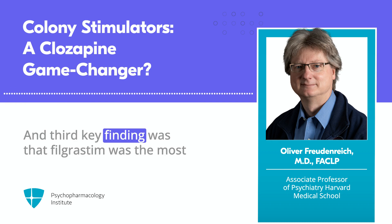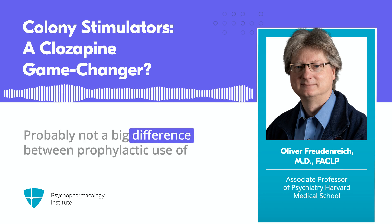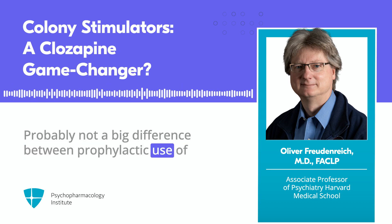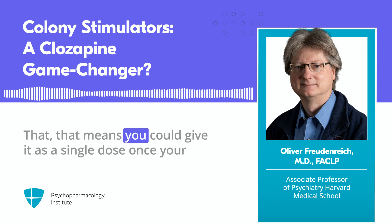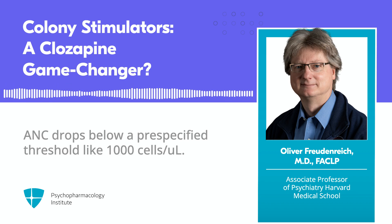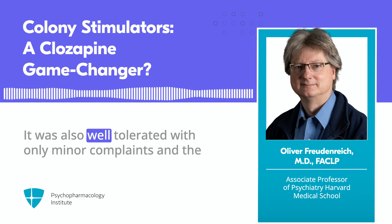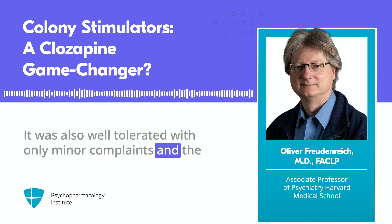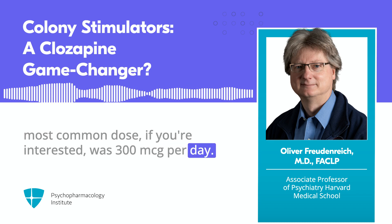The third key finding was that filgrastim was the most widely used GCSF analog. There's probably not a big difference between prophylactic use of filgrastim or as-needed use — meaning you could give it as a single dose once your ANC drops below a pre-specified threshold like 1,000 cells per microliter. It was also well-tolerated with only minor complaints. The most common dose, if you're interested, was 300 micrograms per day.